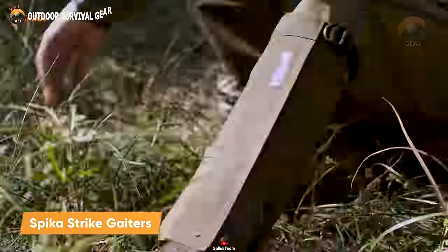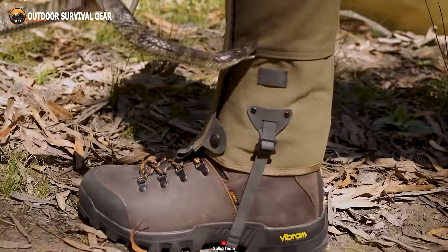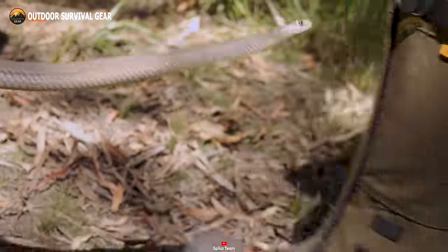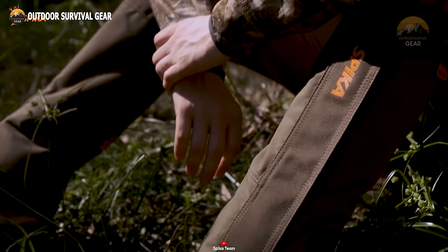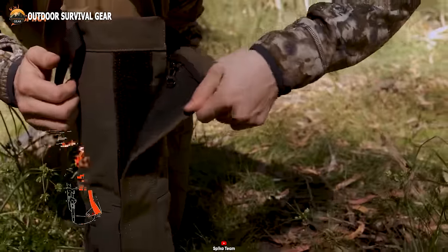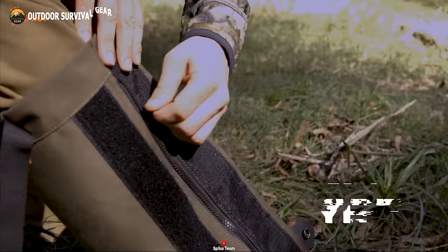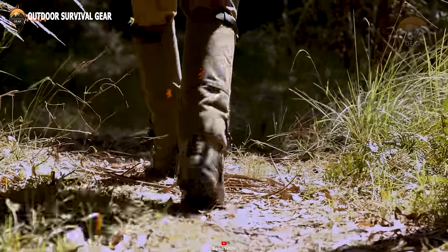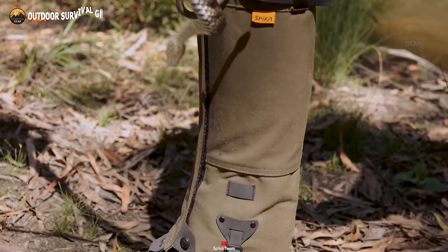Gear up for the unexpected with the Speak-A-Strike gaiters, your frontline defense in the wild. Crafted in the heart of Australia, these Speak-A-Strike gaiters are engineered to minimize the risk of snake bite incidents. Rising to a height of 39 centimeters, these gaiters are constructed from robust polyurethane, ensuring enduring shield-like protection. Featuring a four-point fastening system fortified with wire elements, they offer a secure fit and effortless adaptability. These gaiters have been rigorously tested against Australia's formidable snakes, including the notorious Tiger Snake, emerging victorious against even the most formidable land serpents.